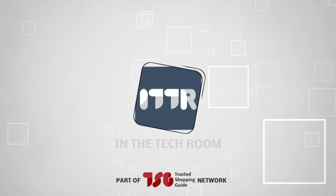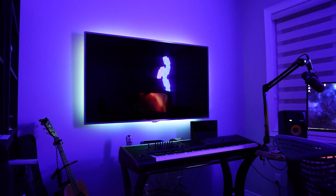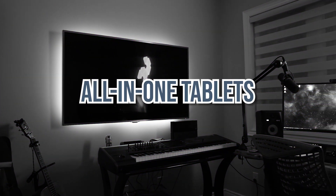Welcome back, tech enthusiasts! We're here at ShoppingGuide.com, and today we're in the tech room. In this video, we'll be sharing with you our 7 highest-rated all-in-one tablets.